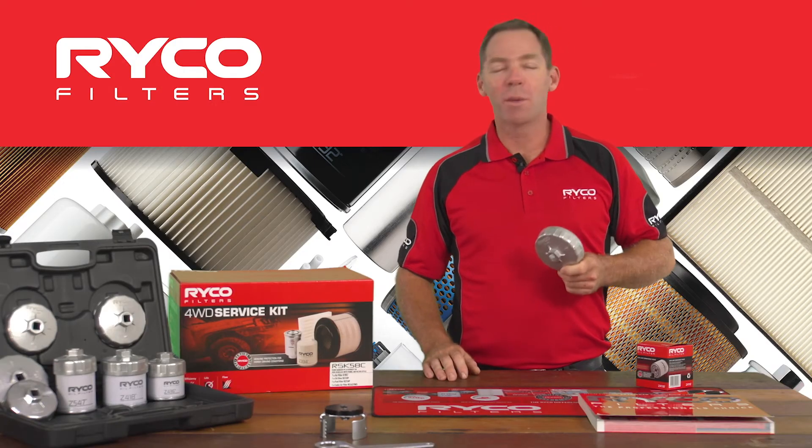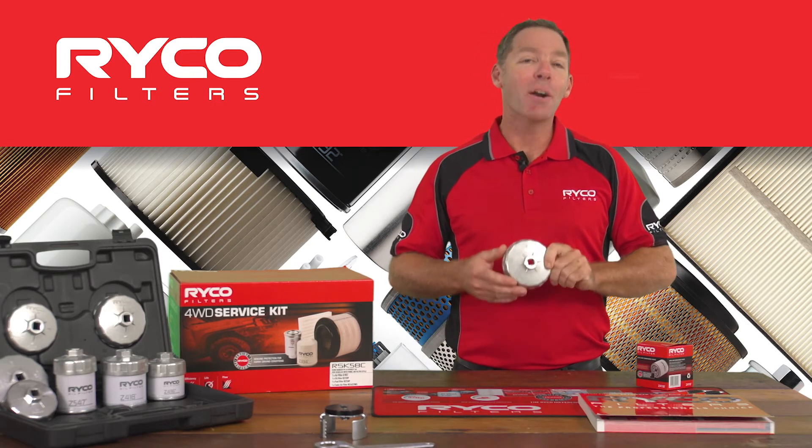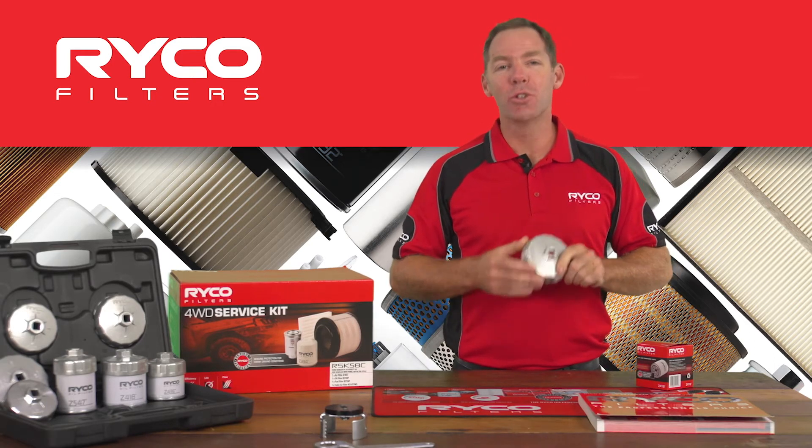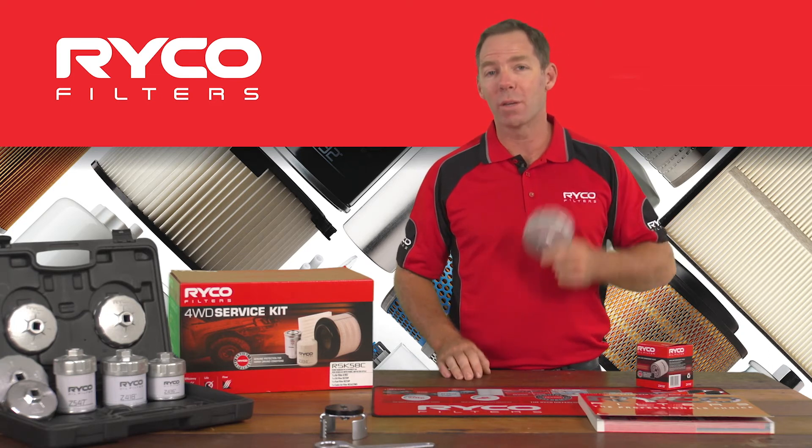While we're talking about making the job easier, we also supply filter removal tools. The RST 200 kit covers the majority of light vehicle applications with filters from 65 to 101 millimetres.